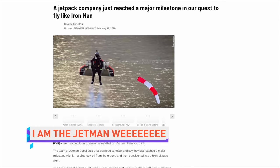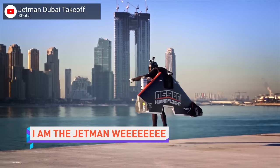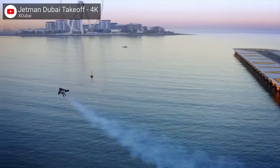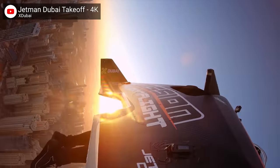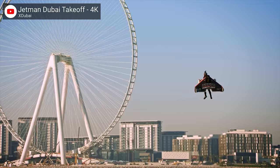The Jetman team have reached another milestone in Dubai, with pilot Vince Reffet taking off from the ground, hovering in place, and then shooting off to reach a new all-time high altitude using the company's jet-powered wingsuit. No word on when the suit will be used to fight crime, or more realistically, when Dubai's police will order about 50 of these things just to go fast — they like to go fast, with all the sand in your face. BYO goggles.